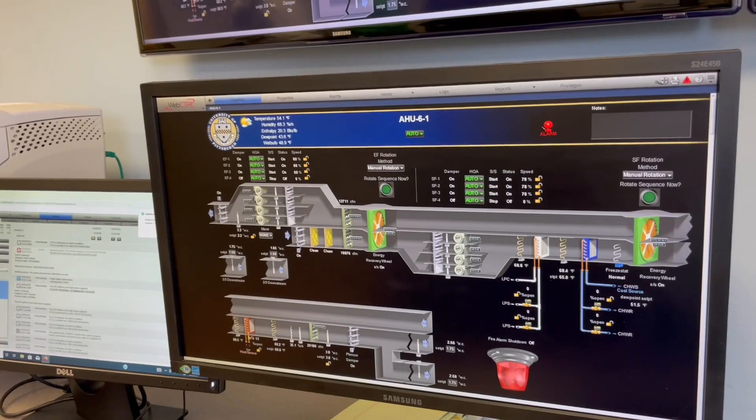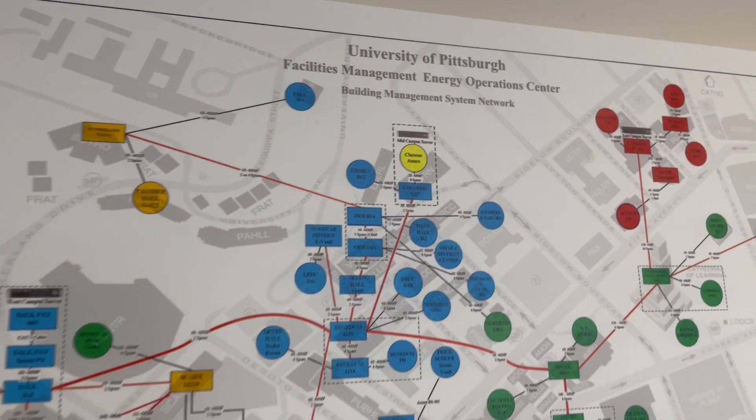How detailed can you get? Can you see why someone is using their microwave so much in a dorm room? Not to that level — that's pretty detailed. But building-wise and distribution-wise, absolutely. Just not down to plug loads.